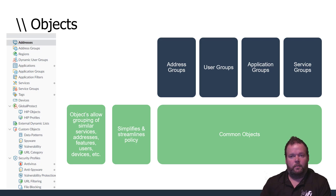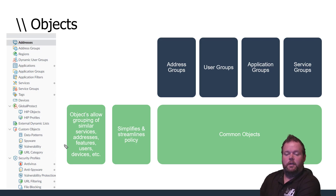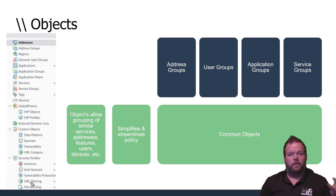Application groups let us block things like BitTorrent or Tor networking. We can also use content categorization — blocking adult sites, limiting social media like Facebook or Twitter during business hours or for certain user groups. Custom data pattern objects allow us to check for credit card numbers or other sensitive data. When licensed, these connect back to Palo Alto's data centers for dynamic threat list updates.